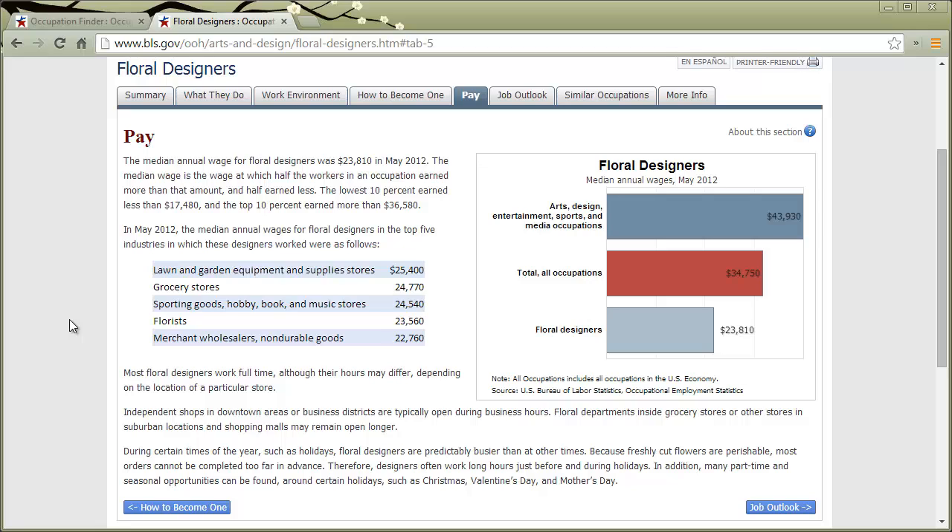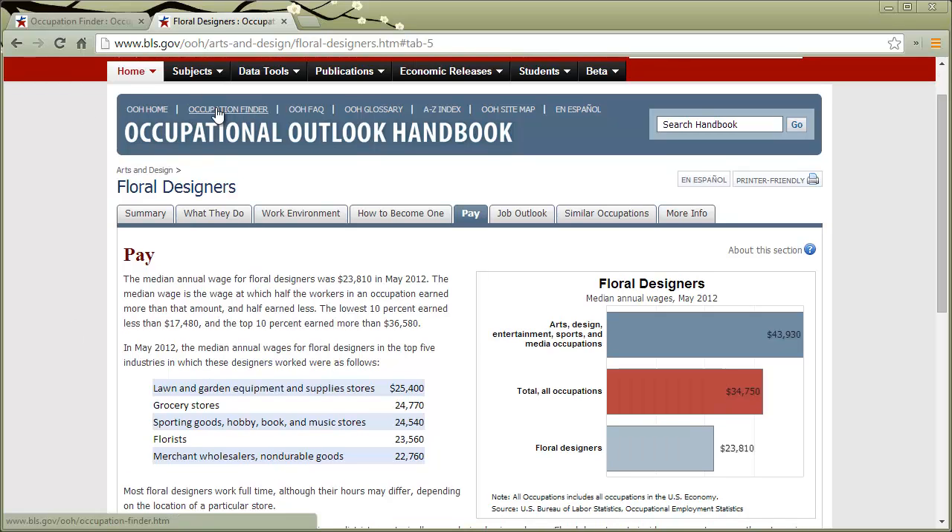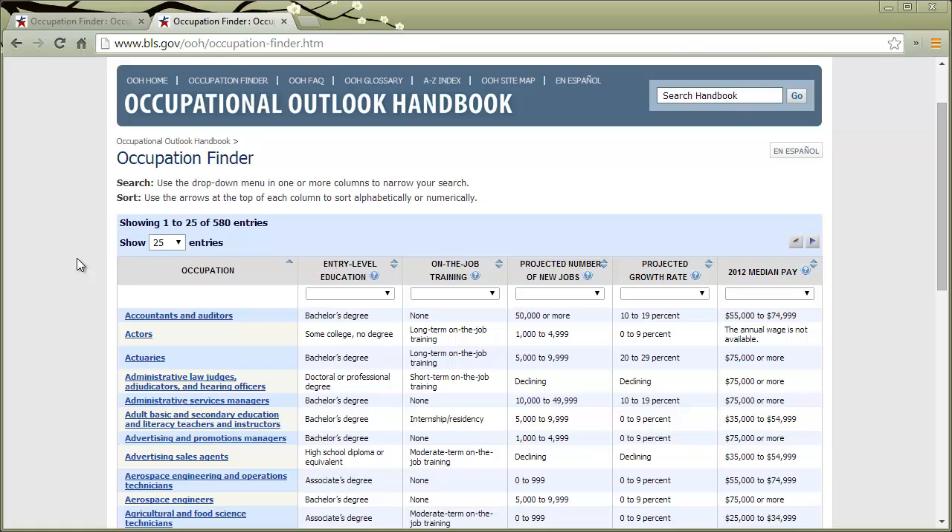The Occupational Outlook Handbook also has a tool called the Occupation Finder, which I think is especially helpful to people who really just don't have any idea what they want to do. Let's take a look at that — click on Occupation Finder up here, and you'll be taken to a long list of all those different articles that describe each of those jobs.